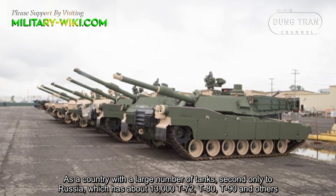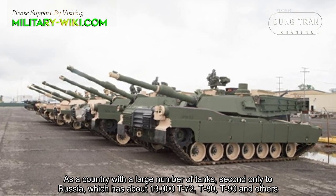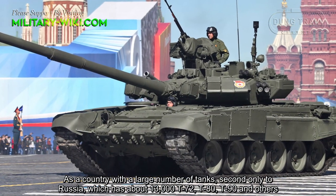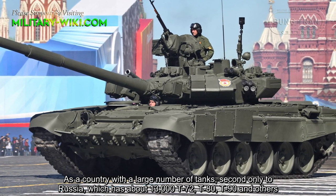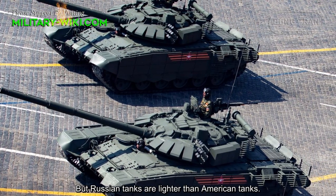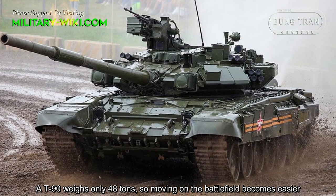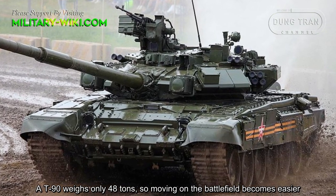The US is a country with a large number of tanks, second only to Russia, which has about 13,000 tanks including the T-72, T-80, T-90, and others. However, Russian tanks are lighter than American tanks — the T-90 weighs only 48 tons, so moving on the battlefield becomes easier.